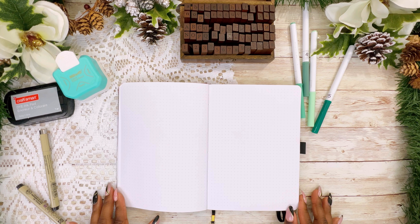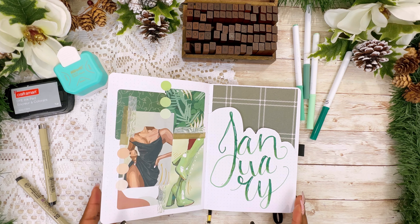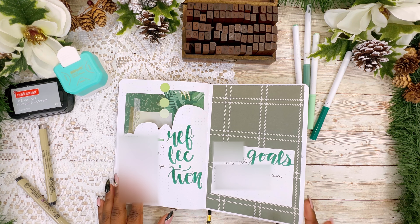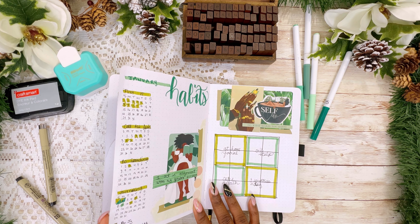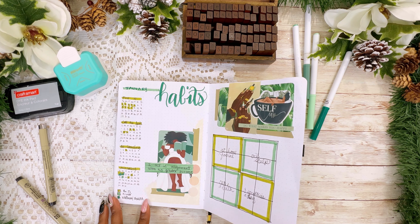Hey y'all and welcome to my channel. I am Brianna Kechelle and today we are going to be doing a collage and create with me. Right now I'm flipping through my January setup and you can find that on my page — I'll link it up in the cards and down in the description.